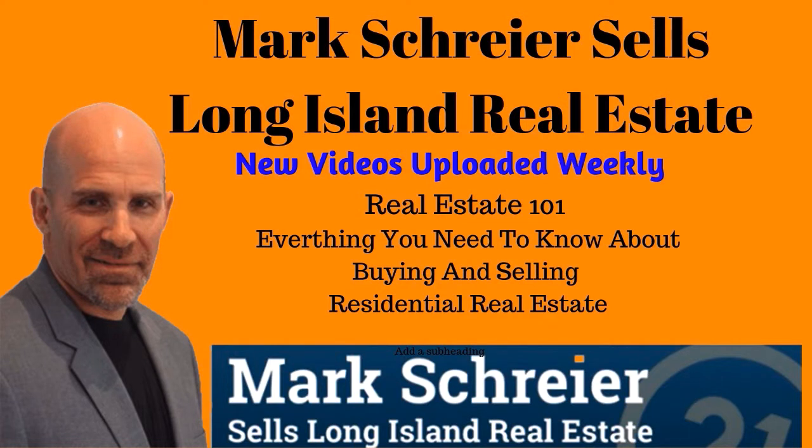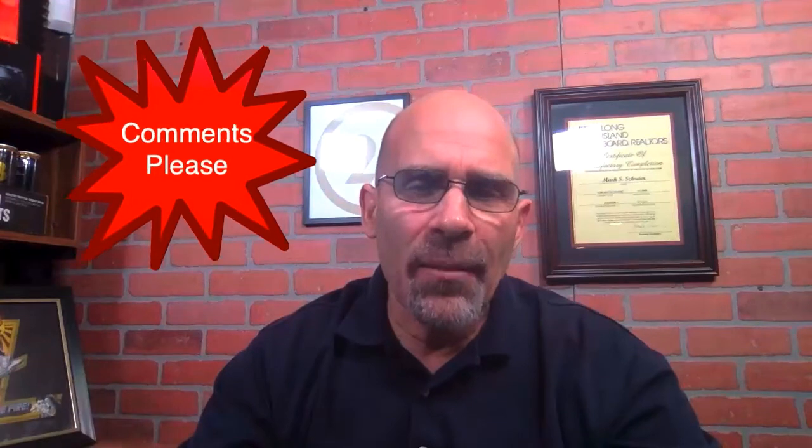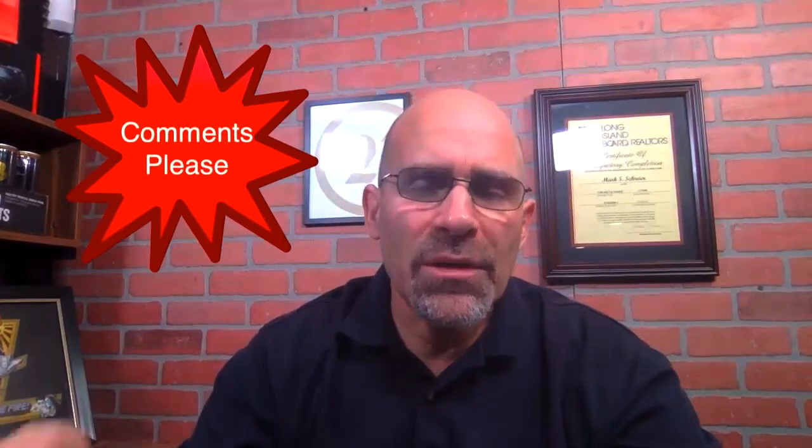We interrupt the video for a special housekeeping announcement. If you're new to my channel, thanks for stopping by. Please remember to subscribe and click the bell for notifications. The name of the channel is Real Estate 101 — everything you need to know about buying and selling residential real estate. If you enjoyed it, please give me a thumbs up. Also please leave comments below including topics you'd like me to discuss.